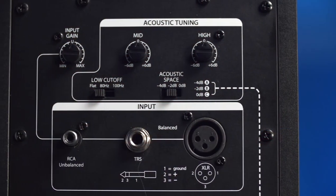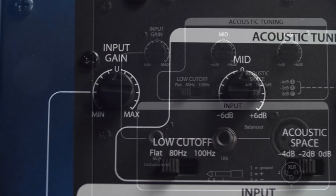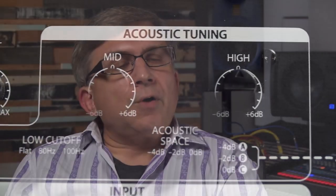So offering our customers some EQ settings on the back, and also the documentation, explanation, and support videos on how to basically set their speakers up in a not-so-perfect room, is what we set out with the ARIS line.